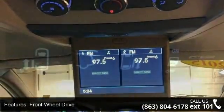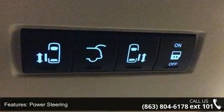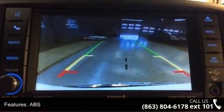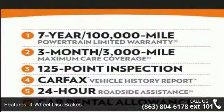Some of the top features included with this vehicle are front-wheel drive, power steering, ABS, 4-wheel disc brakes, brake assist, aluminum wheels, rear defrost, privacy glass, rear spoiler, and power third passenger door.